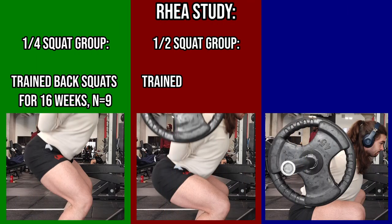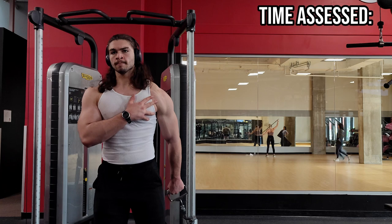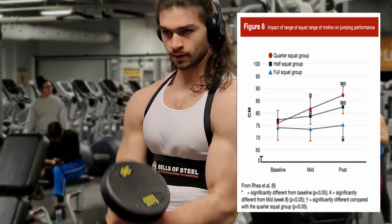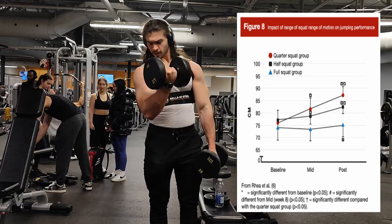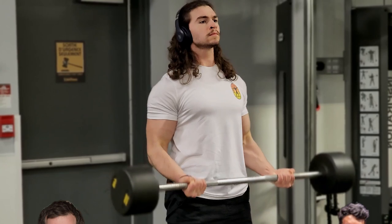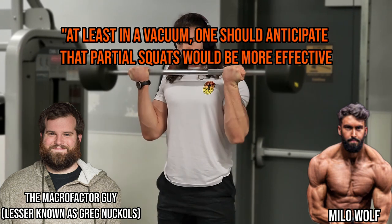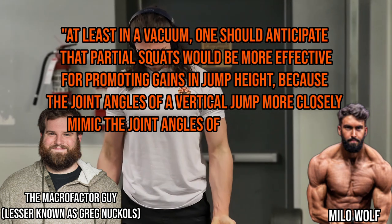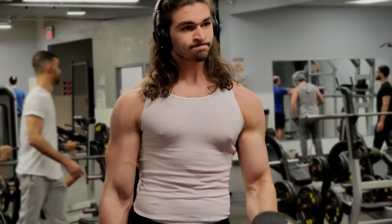However, a 2016 study by Ray and colleagues split 28 men into three training groups over 16 weeks: a quarter squat group, a half squat group, and a full squat group. Strength was tested at all three depths, as well as vertical jump and 40-yard sprint time at pre, mid, and post training. When looking at vertical jump performance, they found the opposite of Bloomquist — quarter and half squats resulted in superior gains at mid and post training, which follows the principle of specificity, since partial squat joint angles more closely mimic a vertical jump.